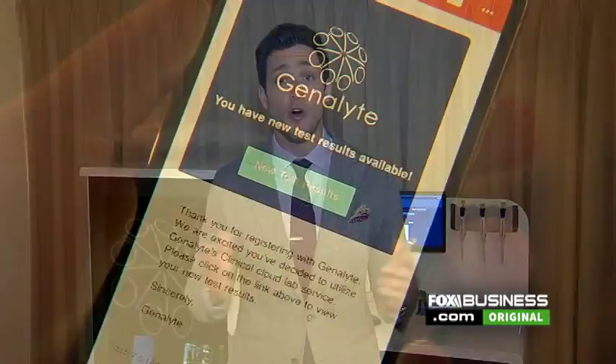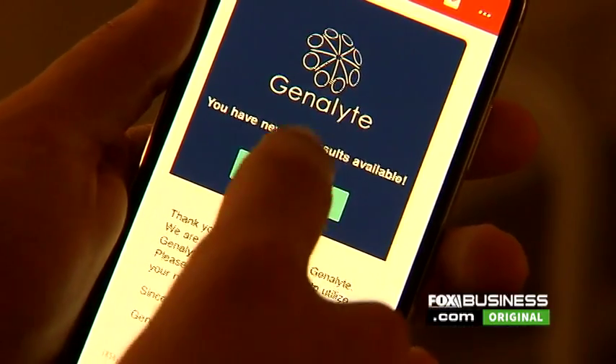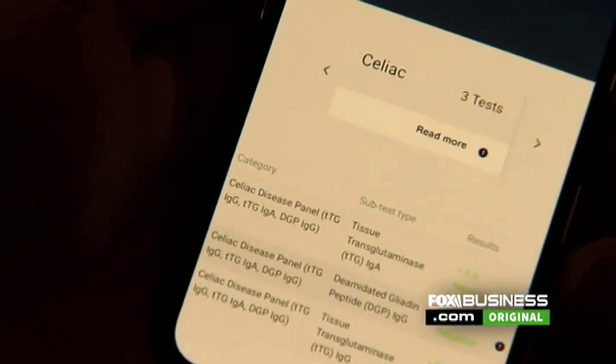I just received a notification that my results are ready to be accessed through my phone. The whole process took only about 15 minutes and it's really amazing. I've come up negative. There you have it — the whole process took 15 minutes. You found out something about me, I found out something about me. This is an emerging technology that you have to follow.